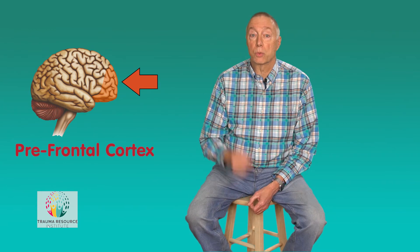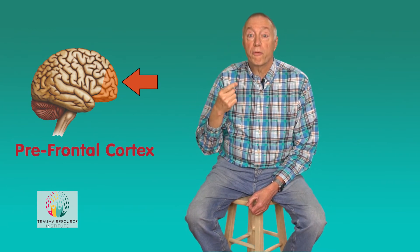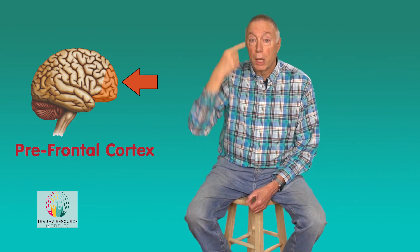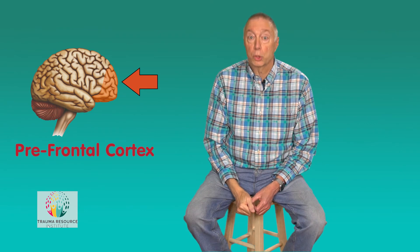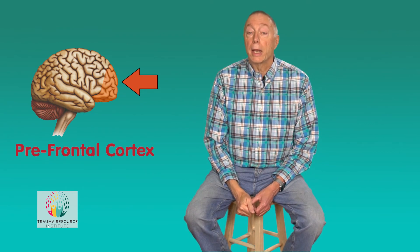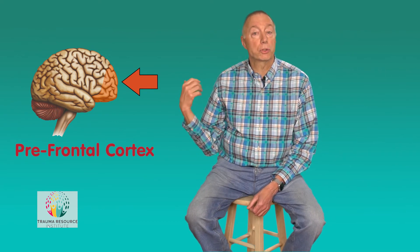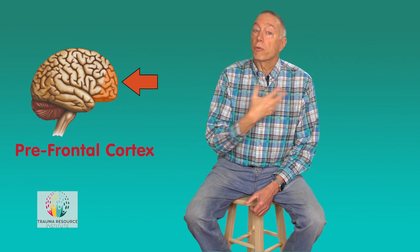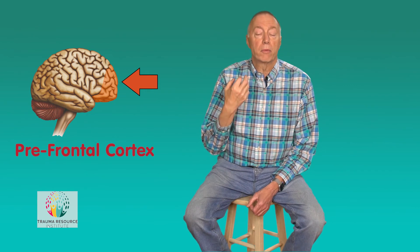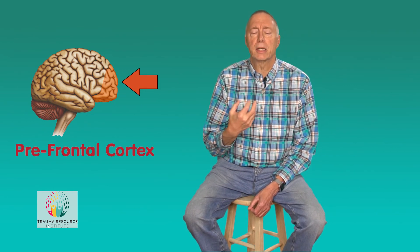The prefrontal cortex is right above your eyes and right behind your skull. In other words, if you do a face plant into your windshield, this is the part of the brain you're going to destroy — so wear your seat belt. At any rate, the prefrontal cortex is the part of the brain that's able to evaluate the danger signals sent from the amygdala, integrate information from the rest of the brain, and figure out the context and severity of that danger.